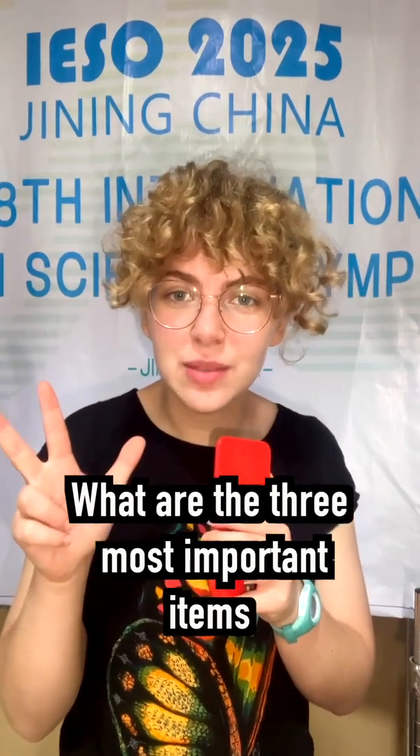Yao Yigeng, I'm from Taiwan, I'm 17 years old. What are the three most important items to bring on a field trip?